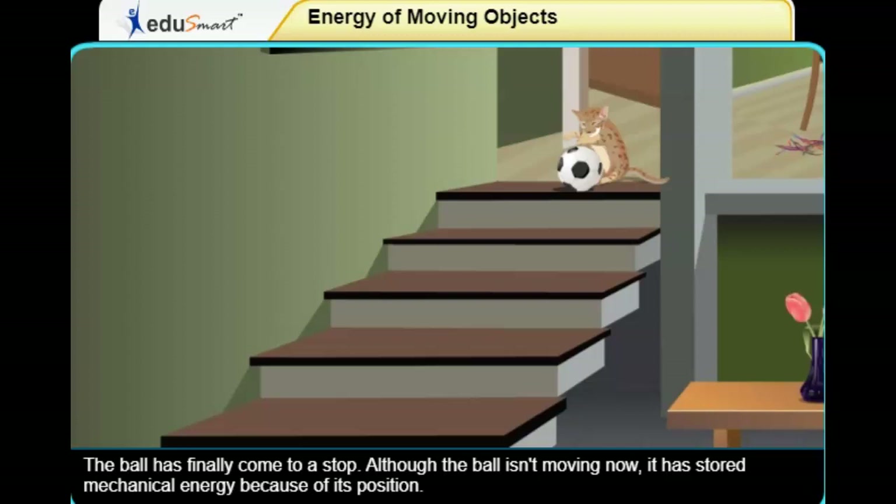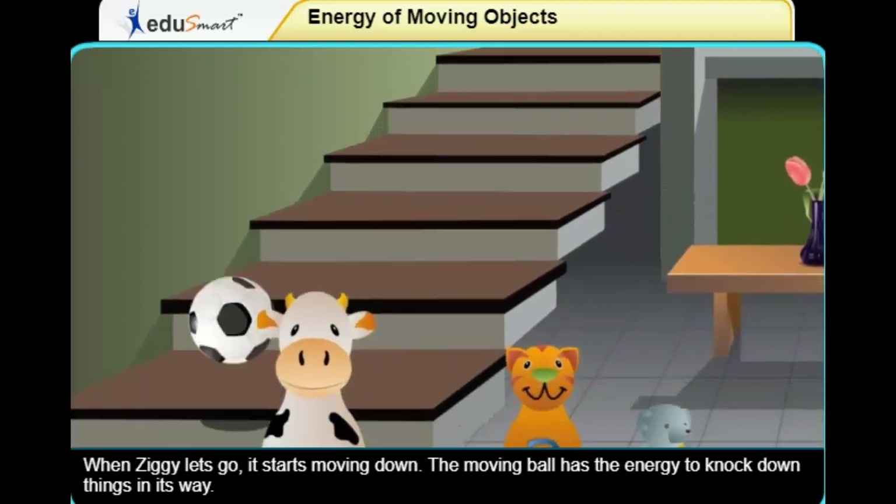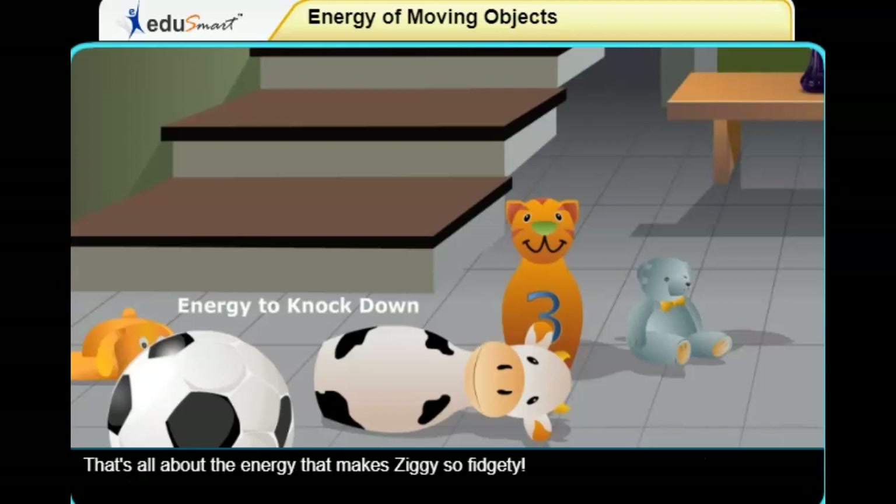Although the ball isn't moving now, it has stored mechanical energy because of its position. When Ziggy lets go, it starts moving down. The moving ball has the energy to knock down things in its way.